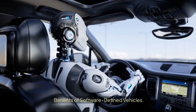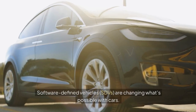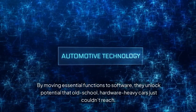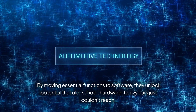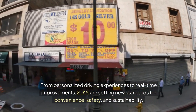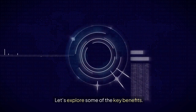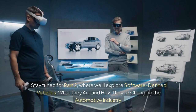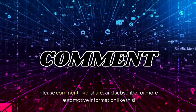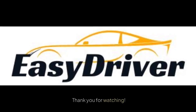Benefits of software-defined vehicles. SDVs are changing what's possible with cars. By moving essential functions to software, they unlock potential that old-school, hardware-heavy cars just couldn't reach. From personalized driving experiences to real-time improvements, SDVs are setting new standards for convenience, safety, and sustainability. Stay tuned for part 2, where we'll explore software-defined vehicles — what they are and how they're changing the automotive industry. Please comment, like, share, and subscribe for more automotive information like this. Thank you for watching.